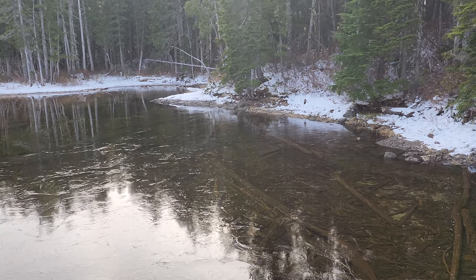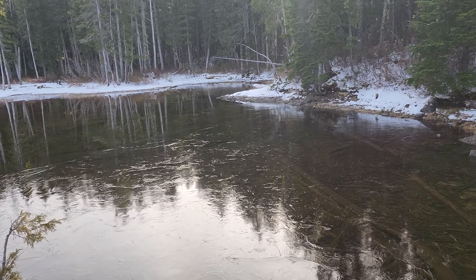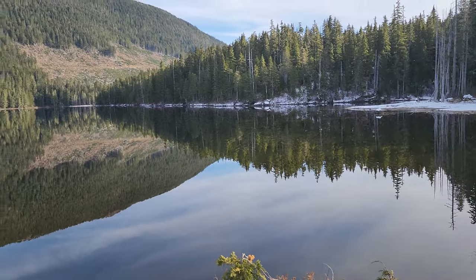We've just arrived at Labor Day Lake. The road up here is pretty icy — I have a feeling within a week the road will probably be impassable. The lake is like glass.